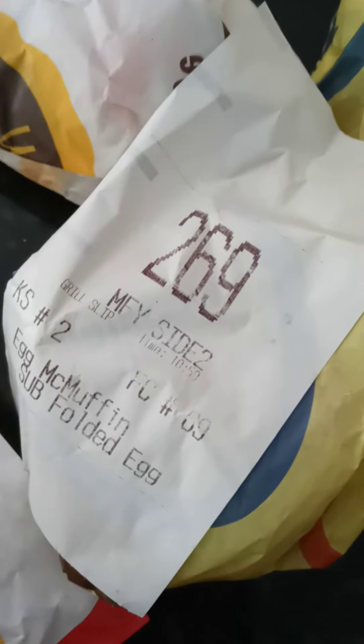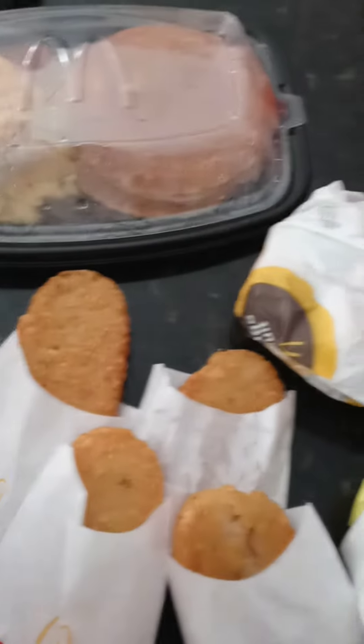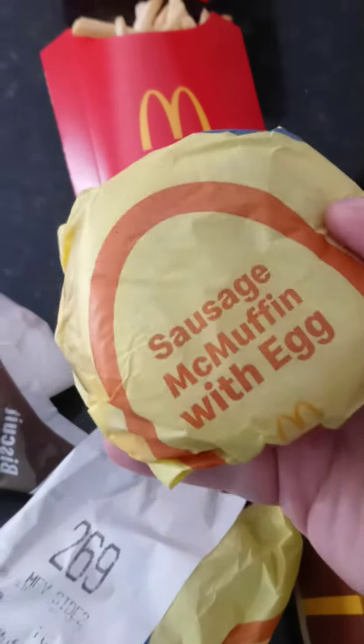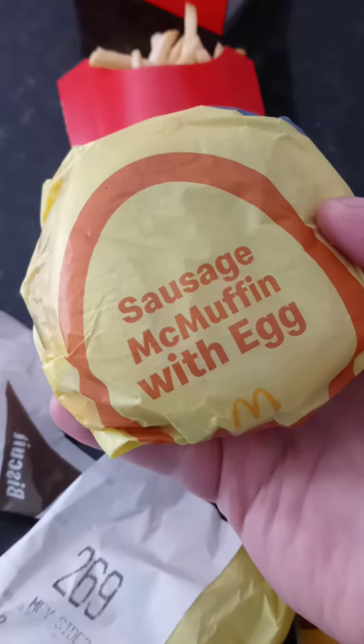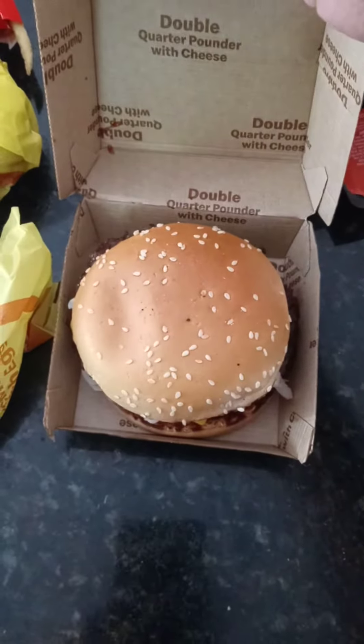Then we got an egg McMuffin, the folded egg — Mike likes that. I think this is the sausage, egg and cheese. And it's another sausage egg with the McMuffin and cheese. We also got a double quarter pounder with cheese. Not too shabby. And that's it. I got all the sauces.